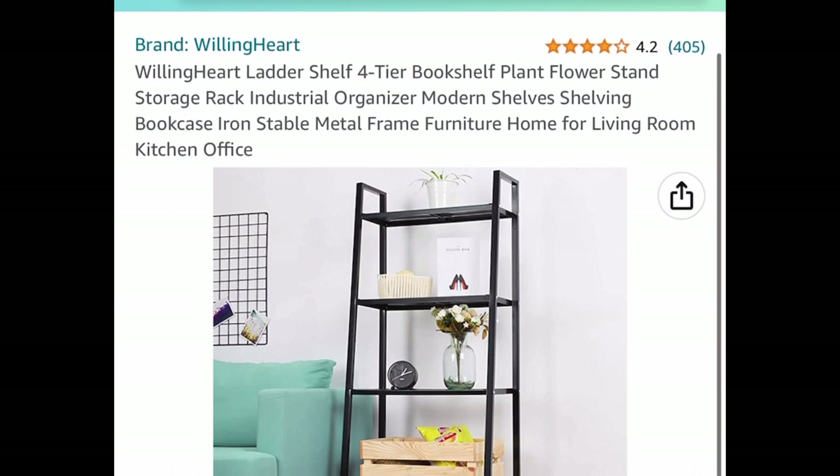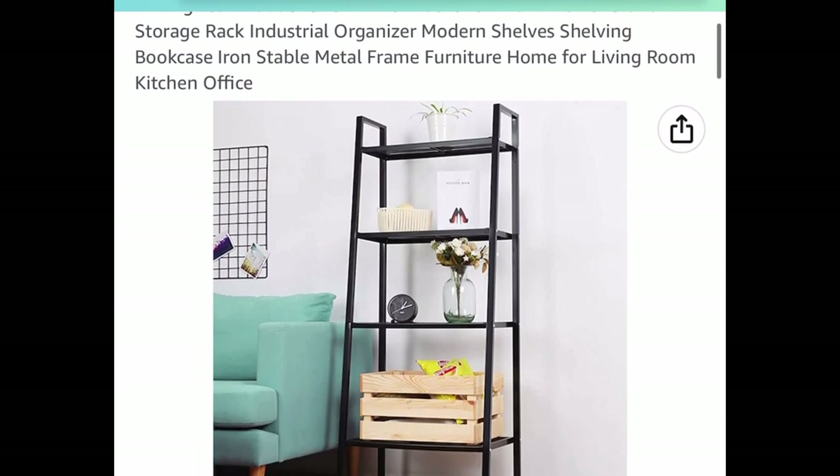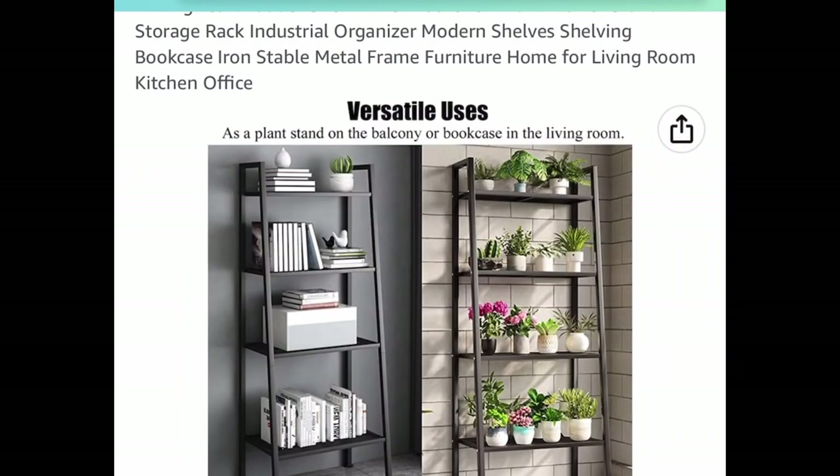Here we have this four-tier ladder shelf — you can use this as a bookshelf, for decoration, or for plants. This one is currently price-dropped down to $39.99.